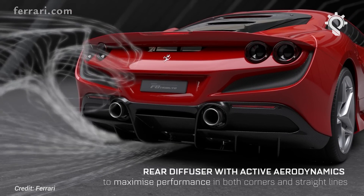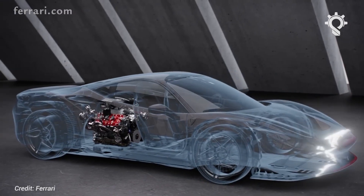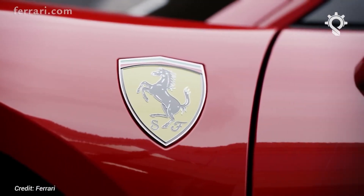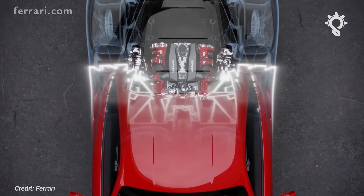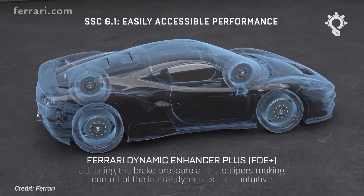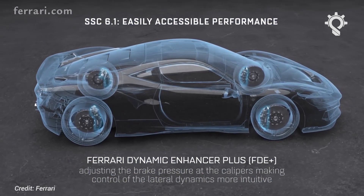Dynamically, the F8 uses 488 GTB springs and anti-roll bar rates for comfort, combined with adaptive damping that gives some of the Pista's roll control. So the F8 isn't as focused a model as the Pista, but to help customers exploit its over 700 brake horsepower, Ferrari has evolved its side-slip control — SSC — and added Ferrari Dynamic Enhancer Plus, FDE Plus, with the objective of making the F8 easier to handle at the limit.